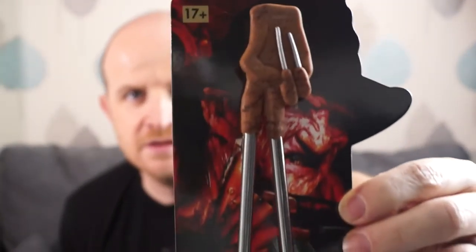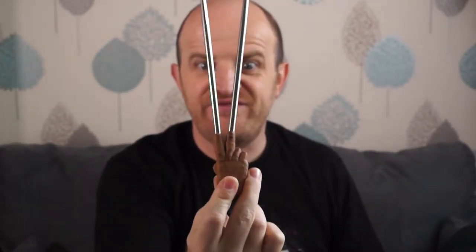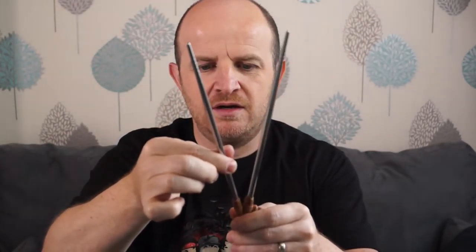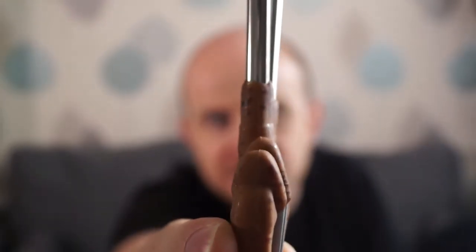Possibly the most random thing I've ever seen in a Loot Crate — a Nightmare on Elm Street Freddy Glove Chopsticks. Absolutely random. What are you meant to do with them? Oh, you just eat like that? What the hell? What the hell? Absolutely madness. Bit rude.